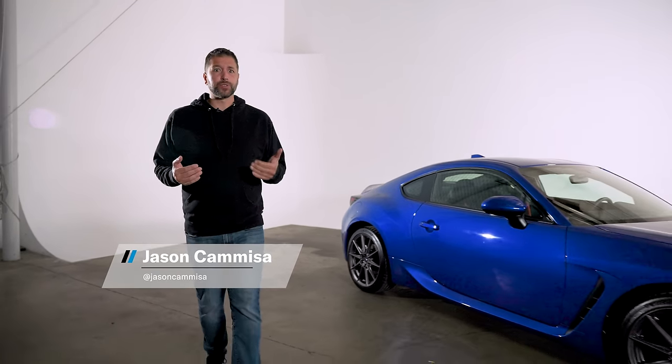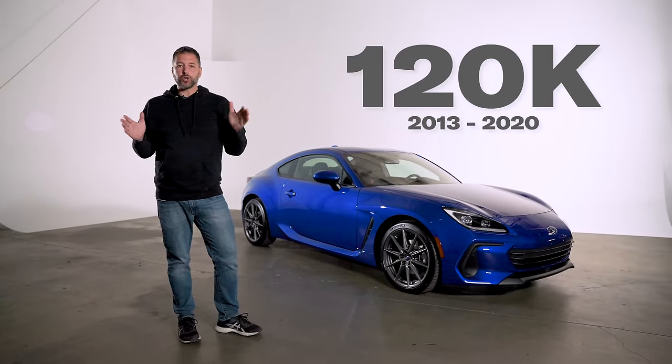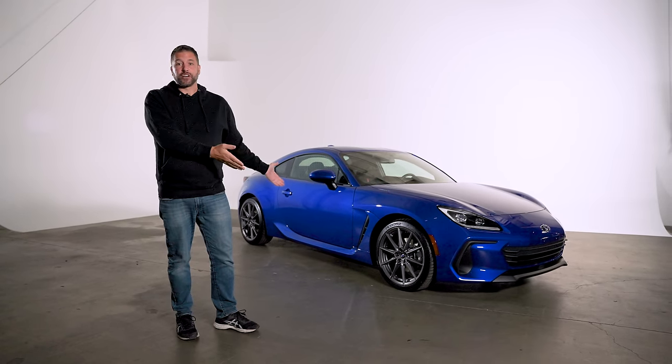The internet seems to think the BRZ and 86 were marketplace failures, and yet Toyota and Subaru sold more than 120,000 of them in the US alone. That's within spitting distance of the total number of sports cars Porsche sold here in exactly that same period of time. So of course there was going to be a second generation.